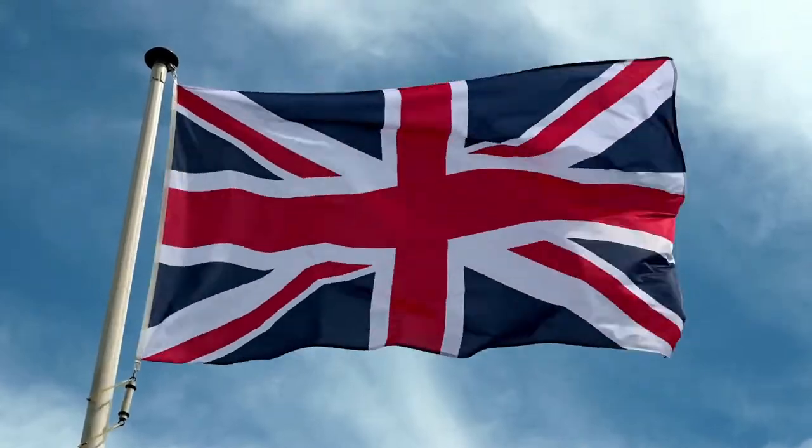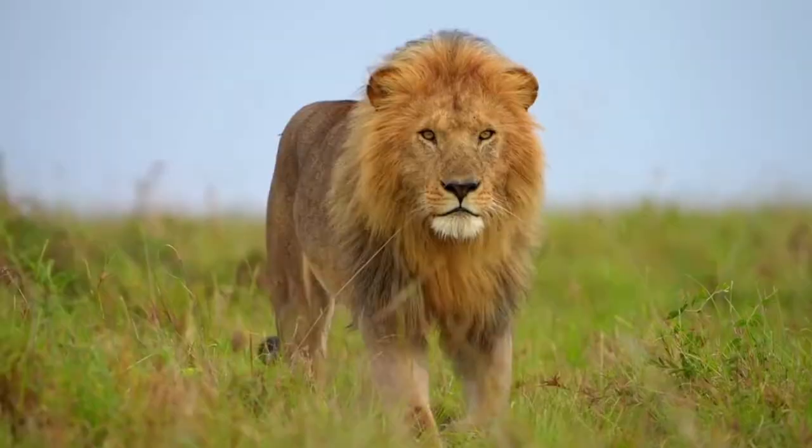What animal is the symbol of British royalty? Welcome back to Shelby on Safari. In today's video we're going to look at why the king of the jungle might represent the kings and queens of England, and see if they once roamed the United Kingdom as well. Join the safari and let's get started.